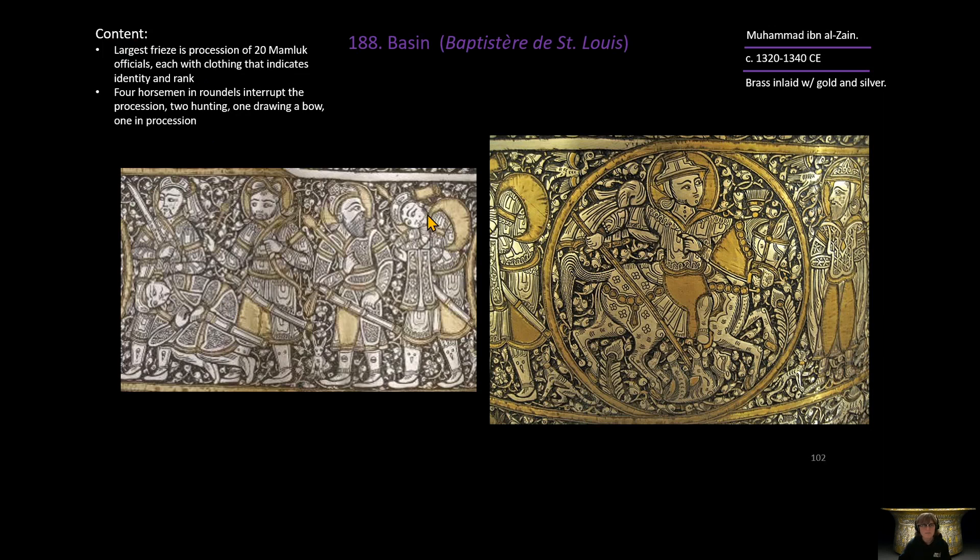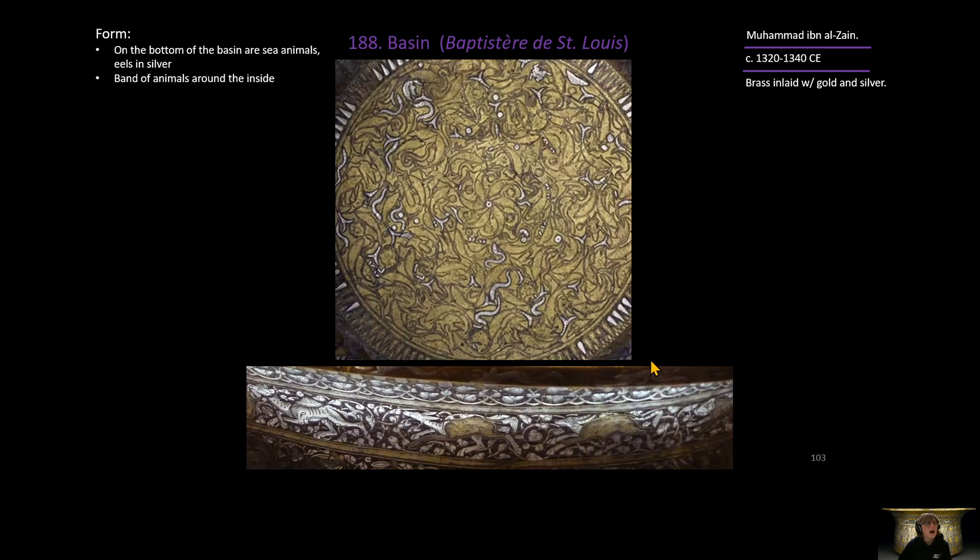Around the middle of the outside is the largest frieze, showing a procession of 20 men, likely Mamluk officials whose clothing represents their position and identity in the military. Interrupting the procession are four roundels featuring men on horseback — one is hunting, killing an animal. On the inside at the bottom of the basin are sea creatures; the silver ones sticking out are eels.